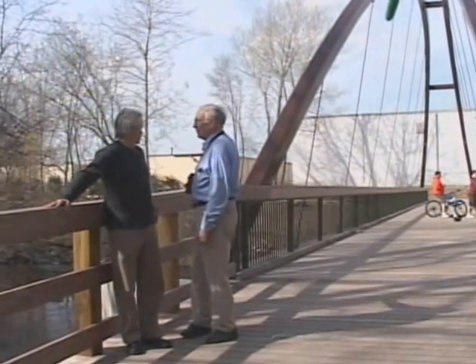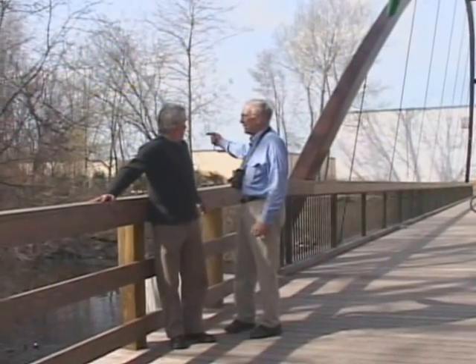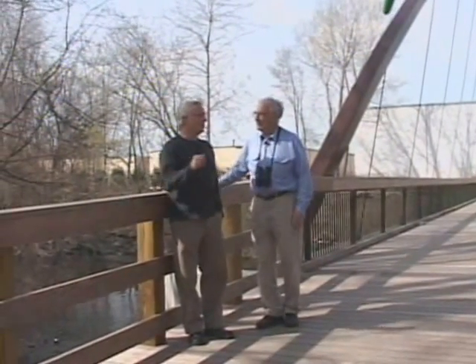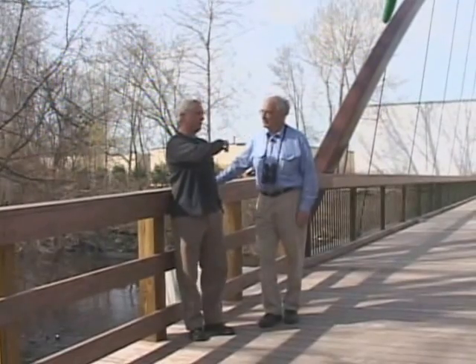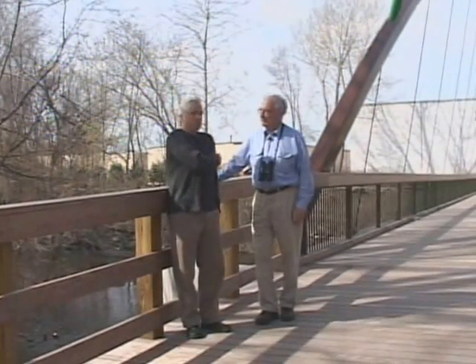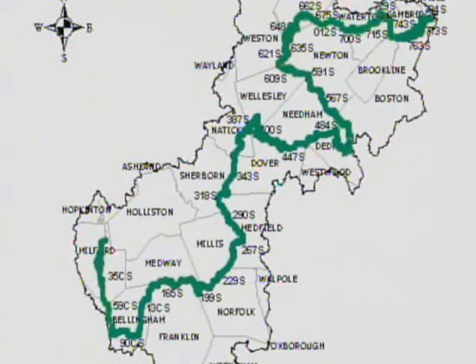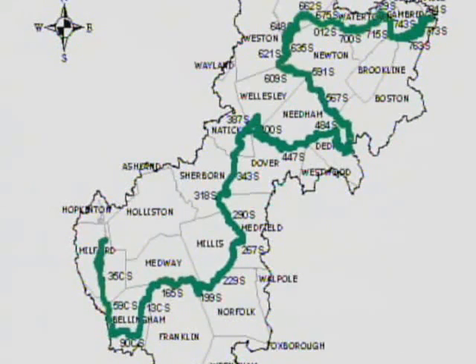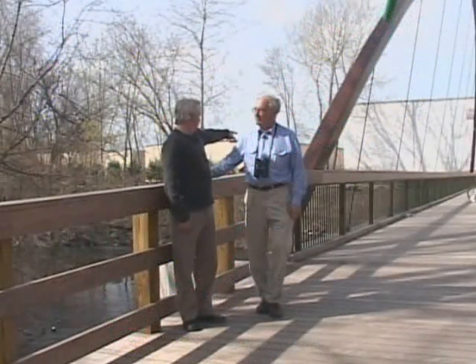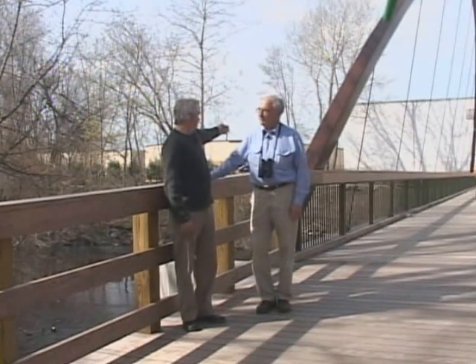Now, this bridge connects to the Watertown side across the way, and the path continues up along the river on the other side? That's correct. We're standing in Newton, and often with the river, with the exception of a section of Waltham and Newton and Watertown, for the river's 81 miles, the river is the town boundary for its entire length from its head source up in Hopkinton. And here, the boundary is Newton and Watertown, so out there right where those kids are on their bikes, we cross into Watertown.